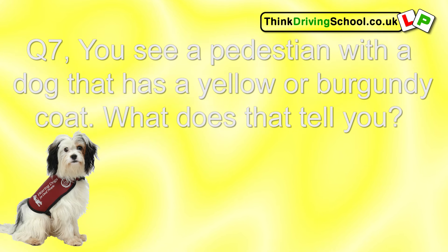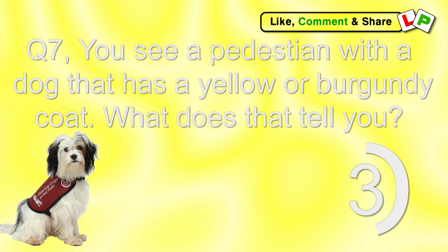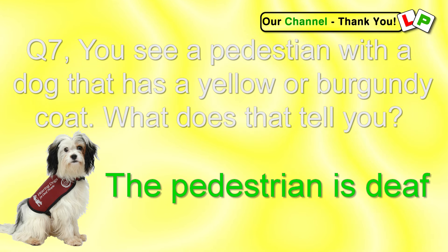Question 7. You see a pedestrian with a dog that has a yellow or burgundy coat. What does that tell you? The pedestrian is deaf.